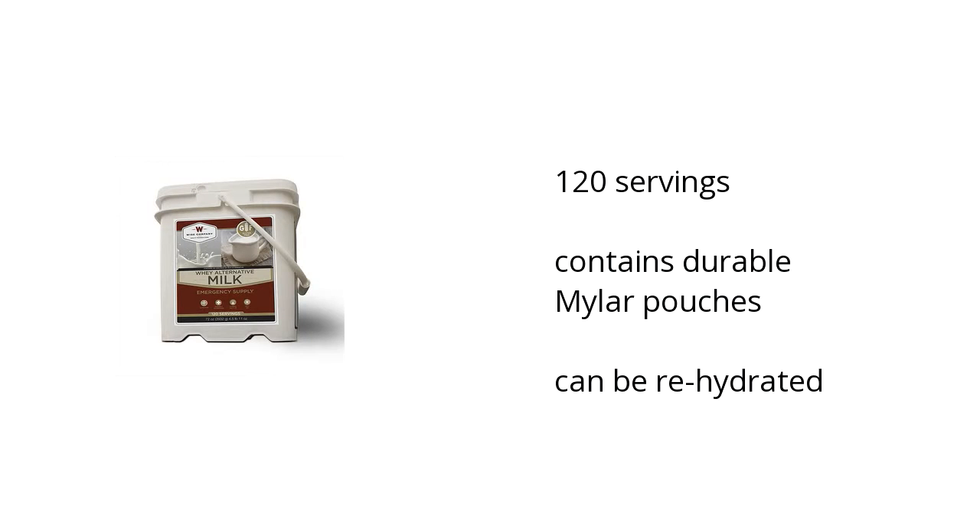It contains 120 servings, durable mylar pouches, and can be rehydrated. If you want to get the best price, click here.